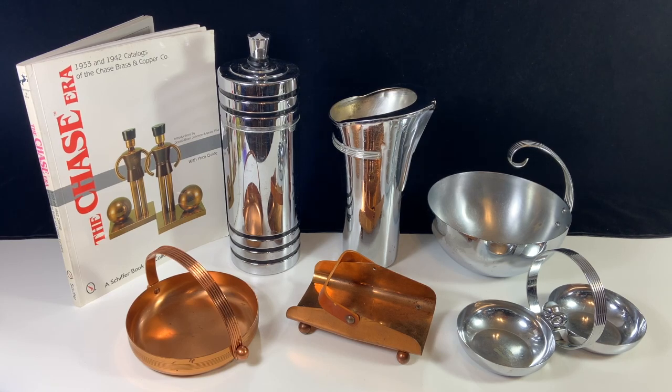Hello, my name is Christine and I run a vintage shop called Prima Treasures on Etsy. Today I'm going to talk to you about a company called Chase Brass and Copper. The reason I wanted to talk about them is that they are what is considered a period art deco company, which means that they were making art deco items during the period that is considered art deco.